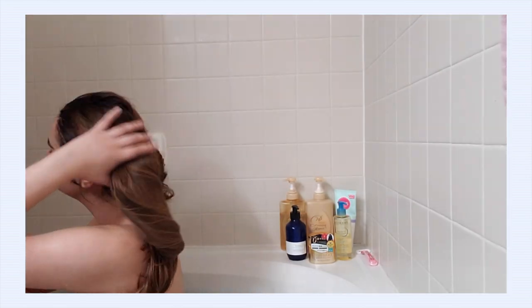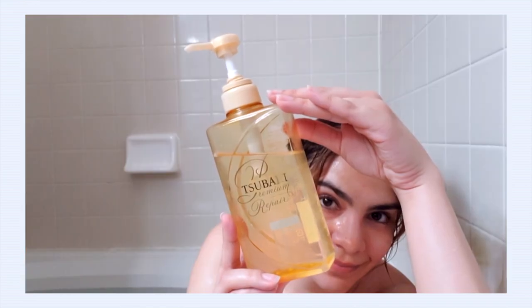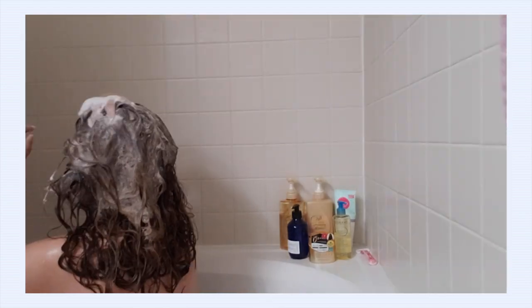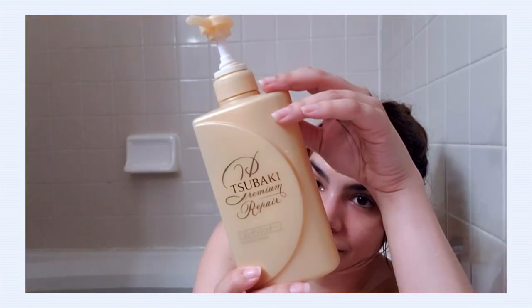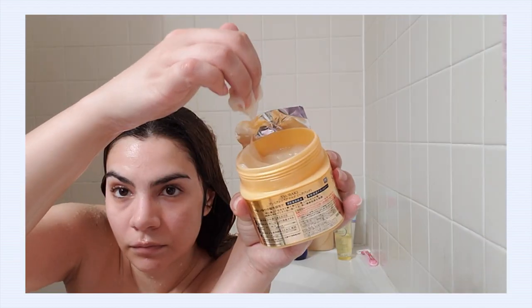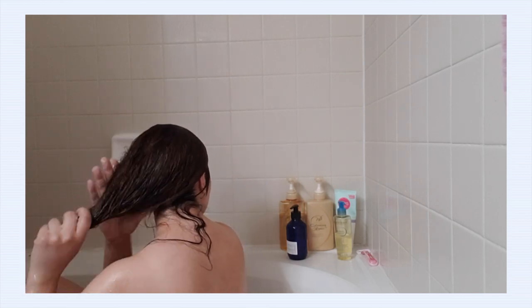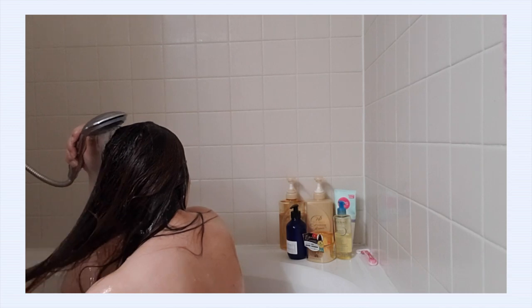I'm a huge fan of the Shiseido Subaki shampoo and conditioner. I recently switched to their repair line and I've really been liking it — heavy duty moisture for the hair, which I absolutely need. Instead of going in for the conditioner, since it's a special self-care night, I'm going in for the Subaki Repair Hair Mask. I just recently started using it but it feels so good on the hair, it's a really deep conditioning product. What I love about it is there's no wait time — it quickly infuses with your hair leaving it incredibly soft and manageable.